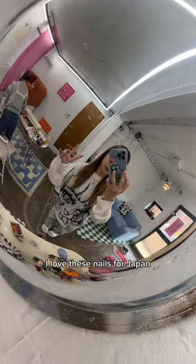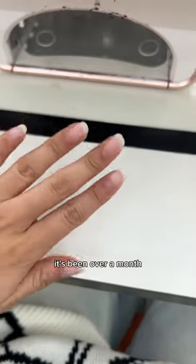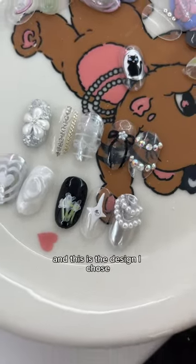Hey guys, today I'm getting my nails done! I love these nails for Japan, but it's time to switch it up. It's been over a month, my nail has grown a lot, and this is the design I chose.